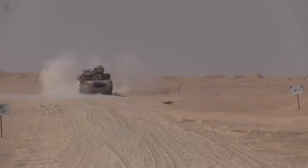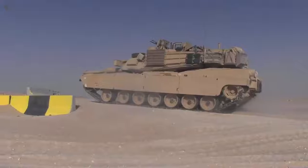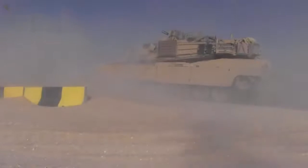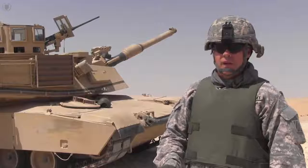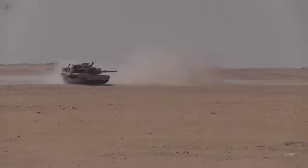Proven on the battlefield, we can engage targets out to extreme ranges with this vehicle. We can do it exceptionally fast, we can do it in bad weather, we can do it at night, we can do it on the move. We can engage anything from troops all the way to those main battle tanks.